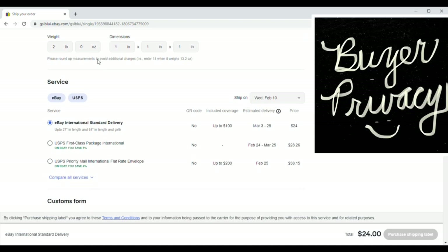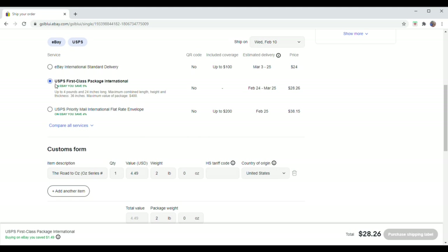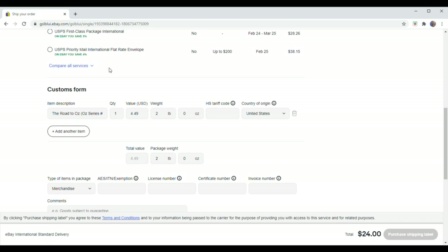I had already put the weight as two pounds to account for cushioning and the box. I didn't enter the dimensions — it was roughly an 8x8x4 inch box. I select eBay International Standard Delivery, which shows $100 of coverage and an estimated delivery date at a price of $24. The regular USPS First Class Package International is $28.26 — that's $4.26 more and without the $100 of coverage, so I prefer the eBay International Standard Delivery.